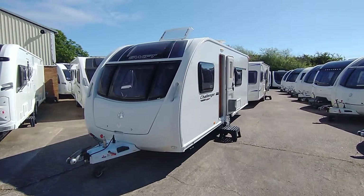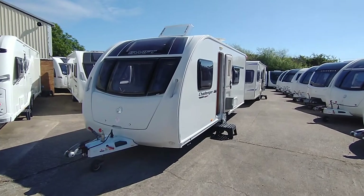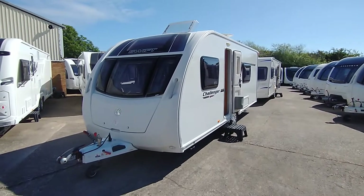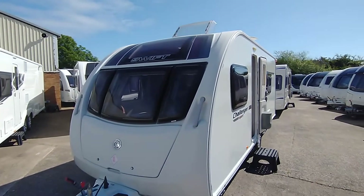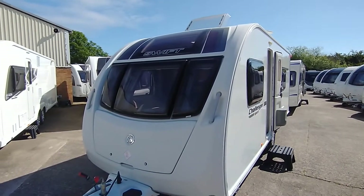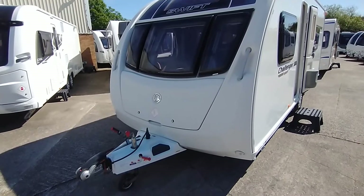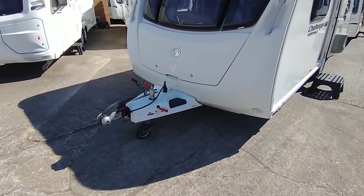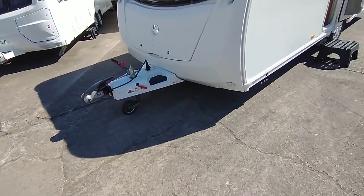Hi, it's Gary at Broadway Lane. Today I'm going to show you around this 2014 Swift Challenger Sport 564. This model has two fixed single beds. It's the latest body shape with a fixed panoramic window, three opening front windows, an opening heck roof light, and a large gas locker opener. This model comes with ATC active trailer control and the Alco stabilizer up front.